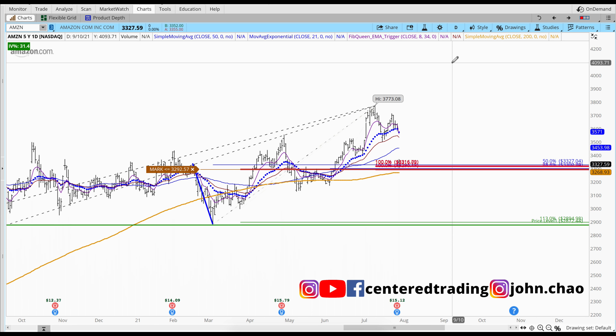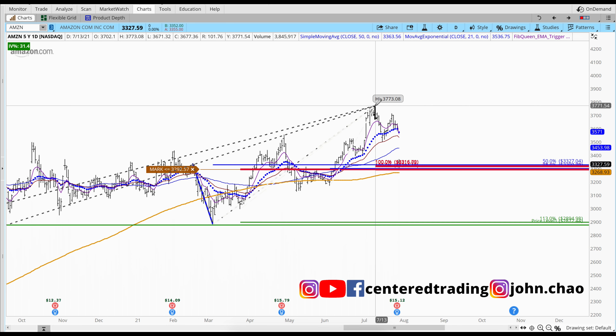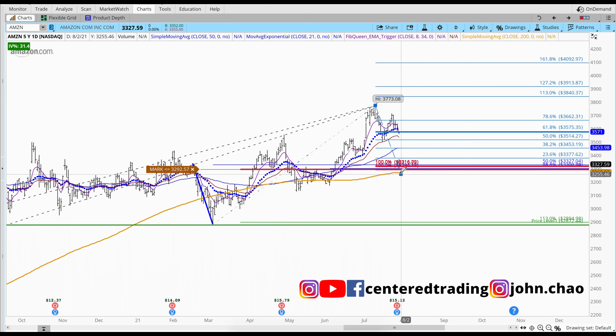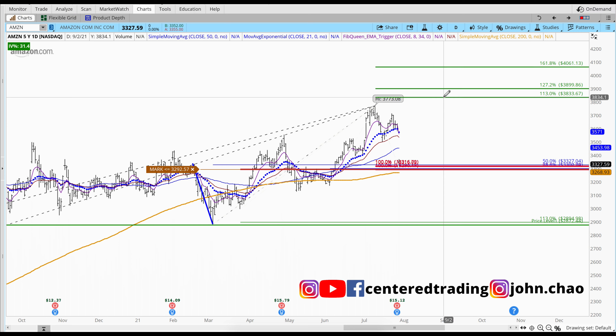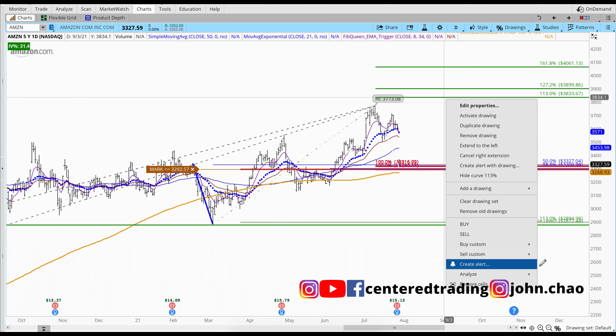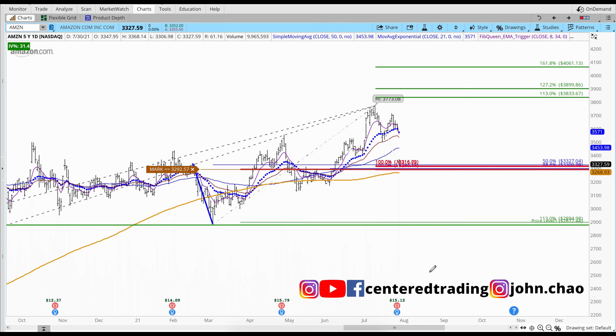If you do go long with Amazon, you can start to map out your profit extensions by using the Fibonacci retracement tool, pulling from this pivot high to the pivot low. From here, you can remove calculations under 100% and set yourself an alert — when it hits the 1.13, that will be your first profit target.